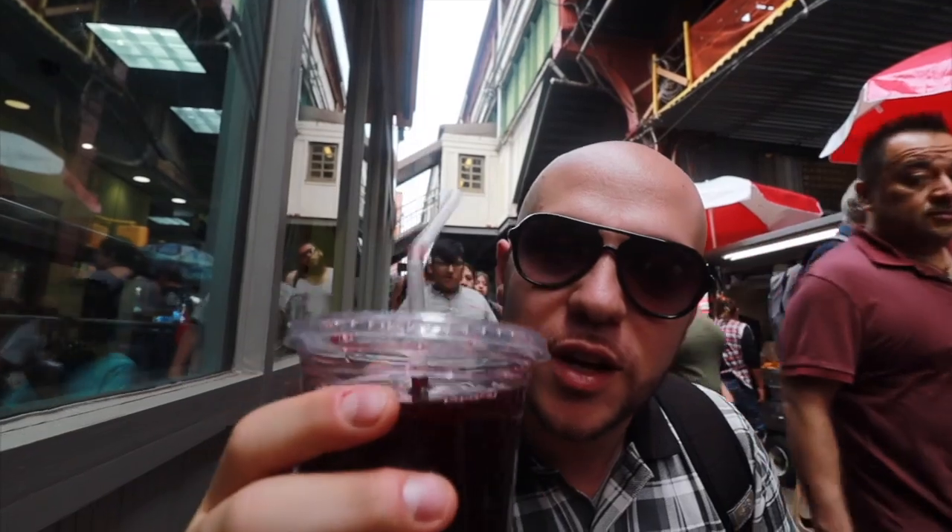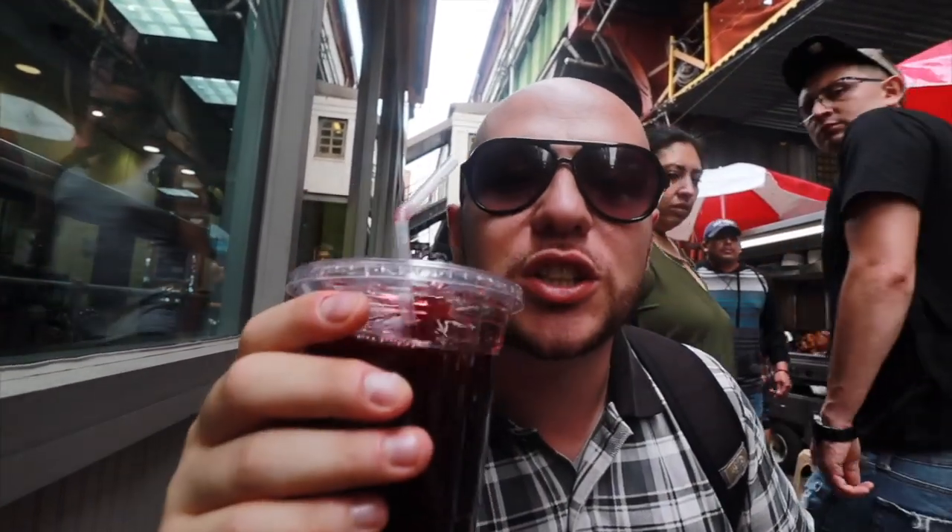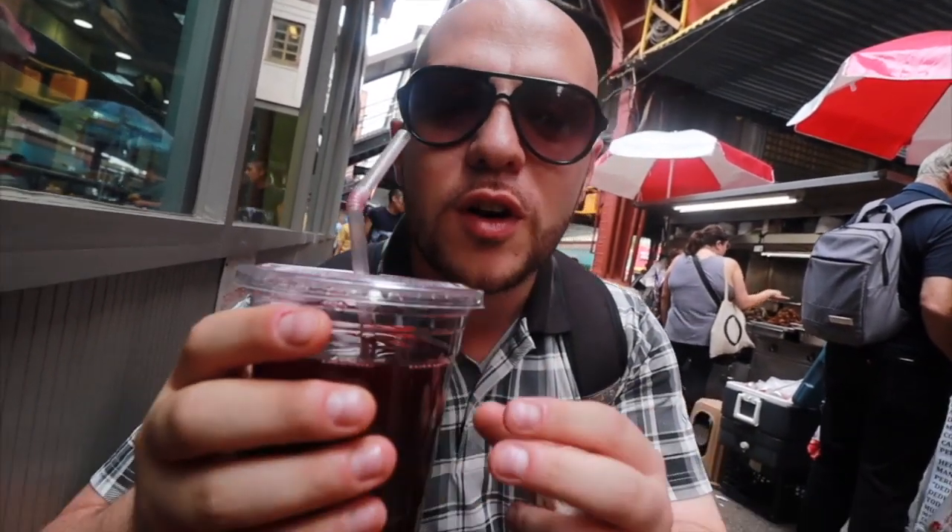We got a special Peruvian drink here — very traditional. It's called chicha morada, made with purple corn. It's sweet, so we're gonna take a sip. It's so good — it has that tannic, slightly astringent taste like hibiscus or cranberry, but also flavors of clove, cinnamon, and citrus. Oh, it's so good.